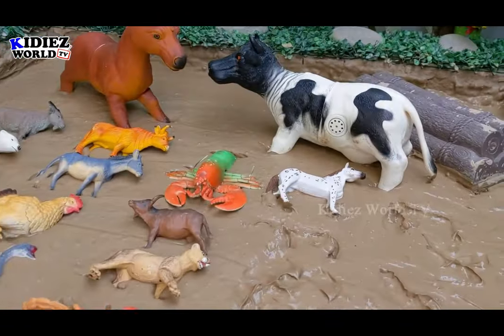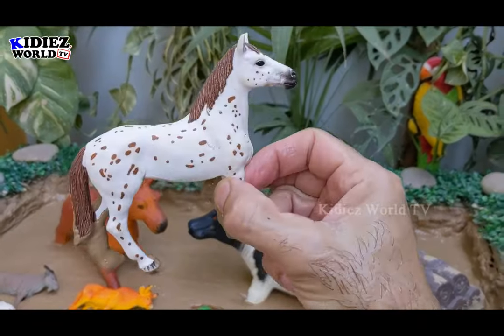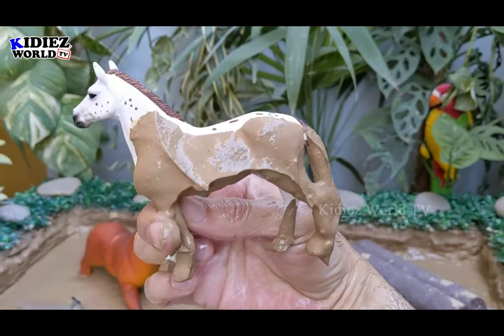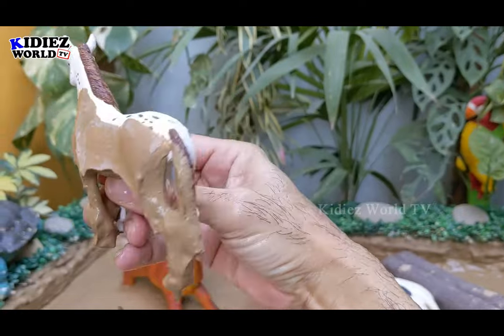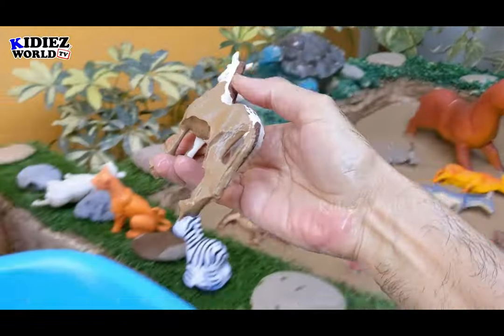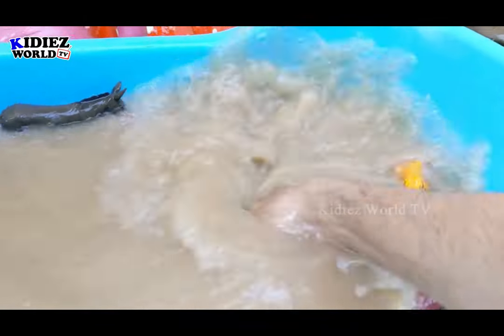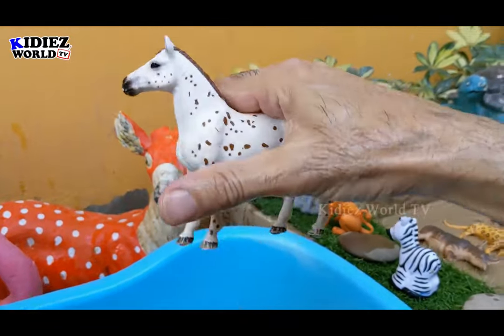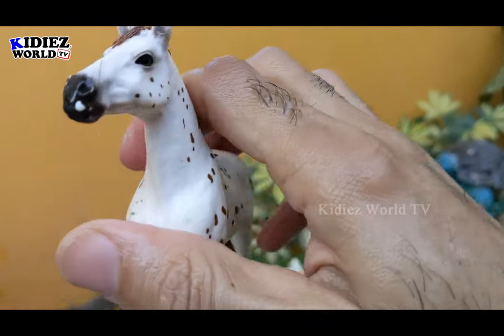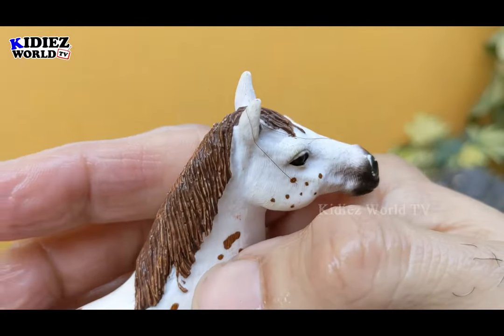And the next one we have is this newly added beautiful horse — this is the most beautiful horse I have ever had, although I have a lot of horses. So let's make this horse clean. Here we go — this horse is clean now. I wish I had this shade of horse in real life. I just love horses.